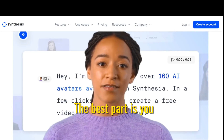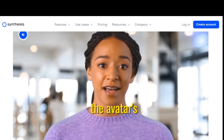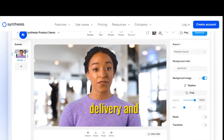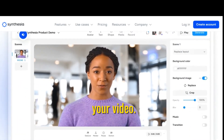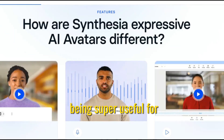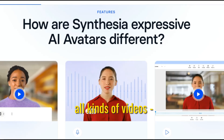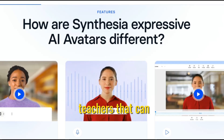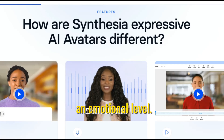The best part is you can keep regenerating the avatar's performance over and over until you get the perfect emotional delivery and emphasis you want for your video. Synthesia sees these expressive AI avatars being super useful for all kinds of videos — training courses, marketing clips, even virtual doctors or teachers that can connect with people on an emotional level.